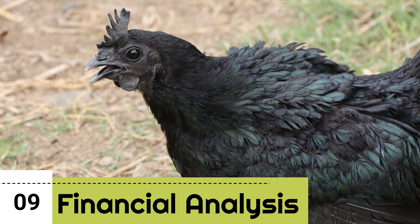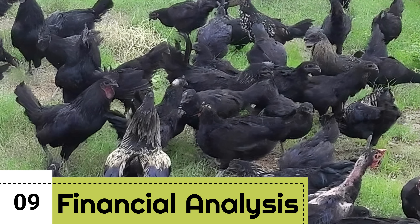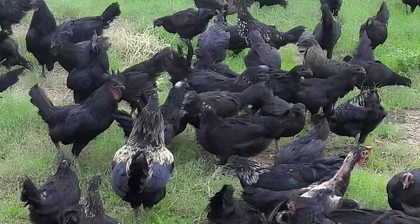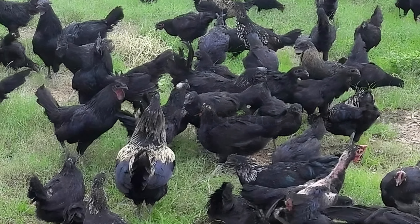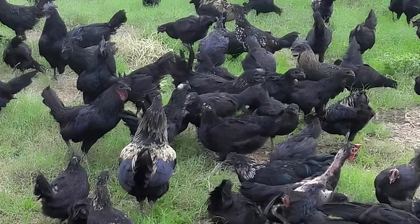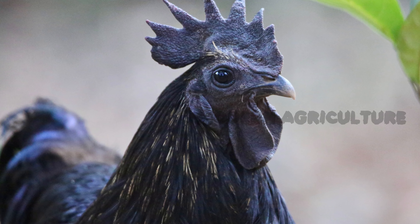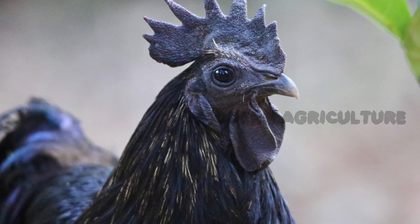Record-keeping and financial analysis. Maintain detailed records of all expenses, incomes, and production data. Regularly analyze your financials to identify areas for improvement and cost-cutting measures. Sound financial management is critical for the long-term success of your Kadaknath farming business.